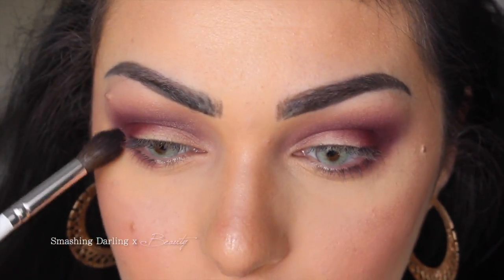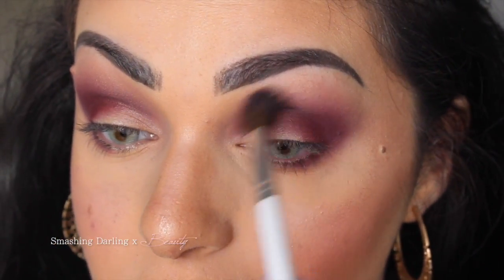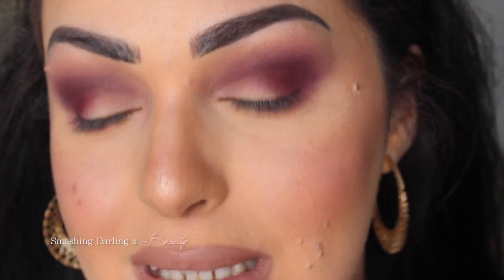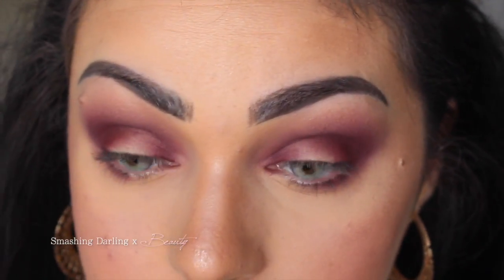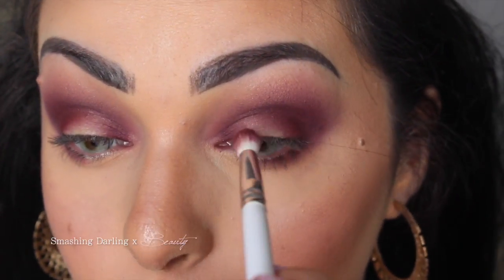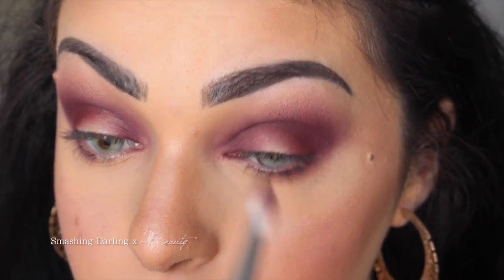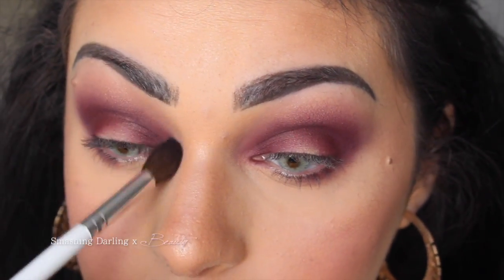Going in to clean a little bit with banana powder - no fallout at all. However, this outer area needs a little bit more help because when working with deep shades if you don't clean up, you end up with a tired, dark circle look. You need to be careful when working with these colors. Going in with Rockstar again to concentrate on the inner part, using the tapered brush for control. Adding a little bit of Mystic - just tapping, not blending or buffing.